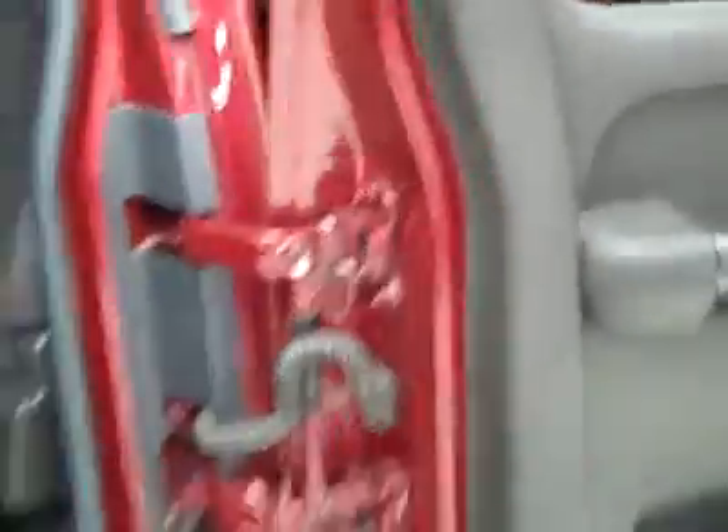Floors look good too. Take a look in the back here — a nice thing about these extended cabs is they open up all the way like that, giving you extra clearance for whatever you're putting in the back. These seats are in great shape too, floors look good as well, and it even smells clean in this truck.